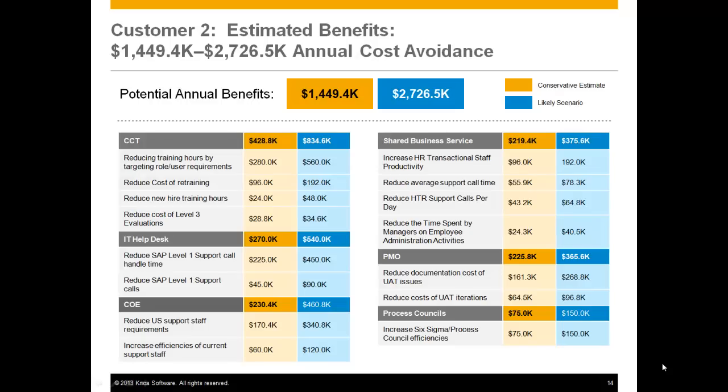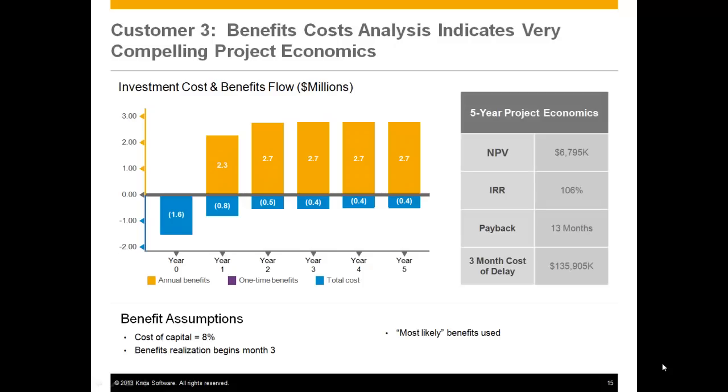That is likely the path that you will take to drive these benefits. You want to understand which of those four solution sets can work for you. This example is very typical of the kinds of return on investment that we see — this is the sort of economic opportunity that makes the use of the technology compelling.